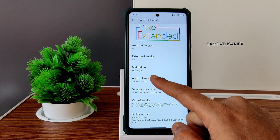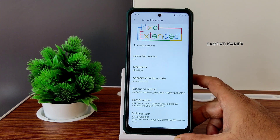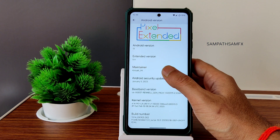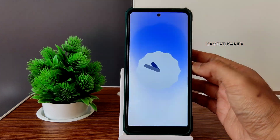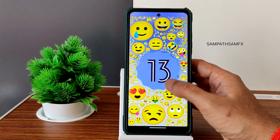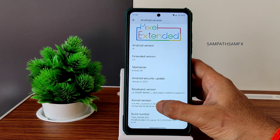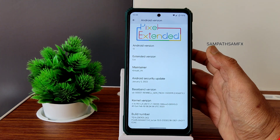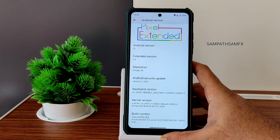The security patch is based on January 5th, 2023. I thought it would be the February security patch but it's still stuck with January. The Android version is quite obviously Android 13, that's fine, but the security patch is older. The kernel version is 4.14.190.